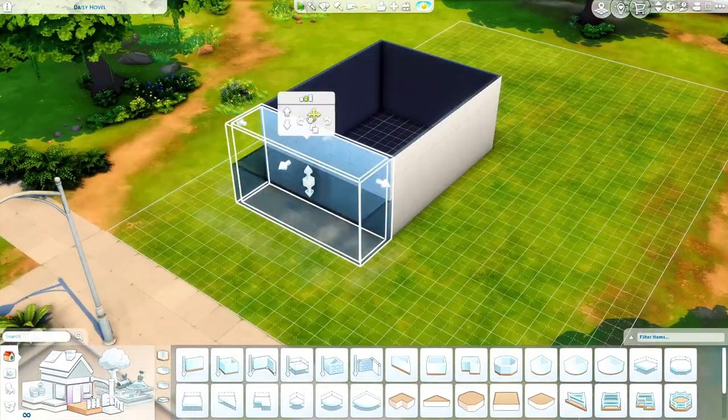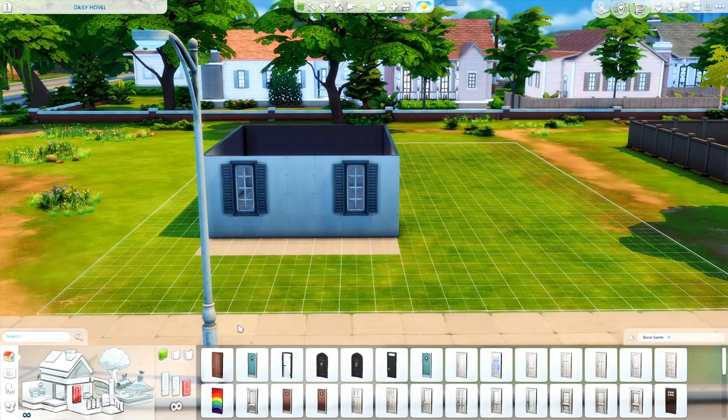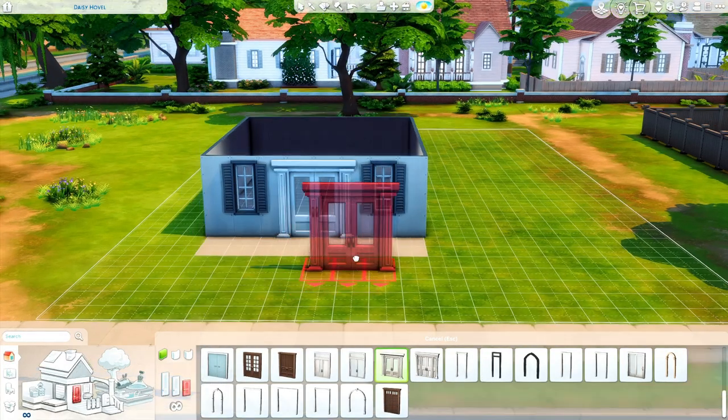Hey everyone, welcome back to my channel, or just welcome if you are new. My name is Kristen and today we are in Willow Creek and I am building a family home for you guys.